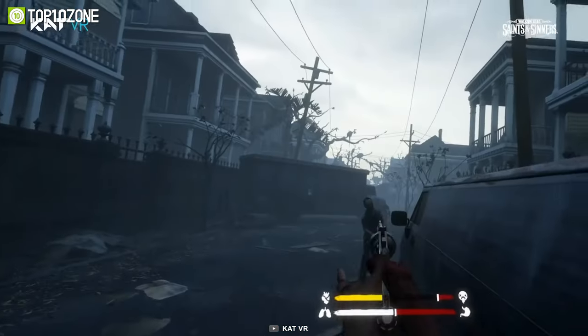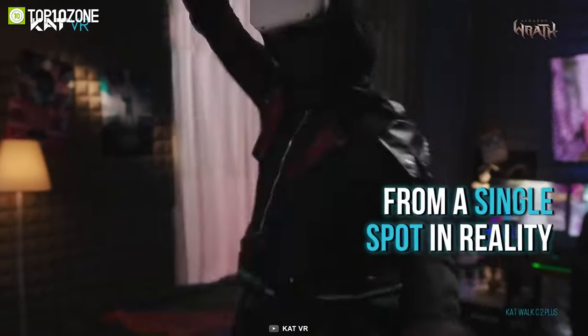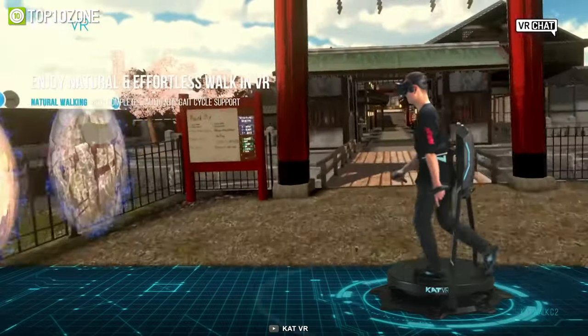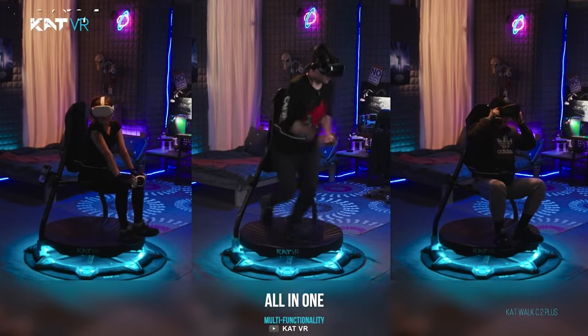This modern solution provides 360-degree natural movements in VR from a single spot at your home. Your in-game character will match your movements when you walk in real life — how cool! Trust us, it will definitely enhance your entire VR gaming experience.